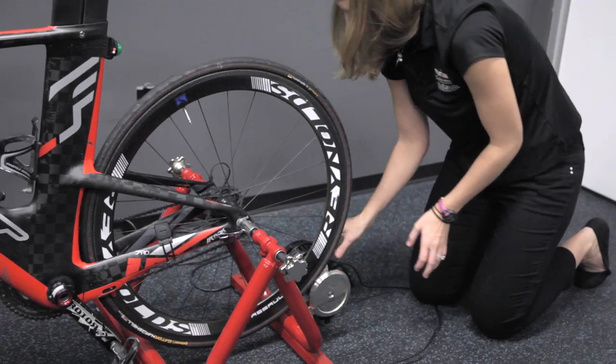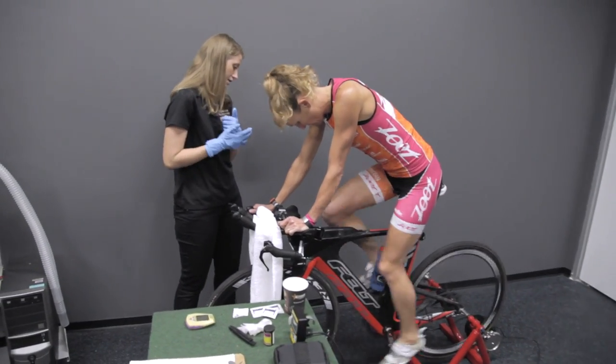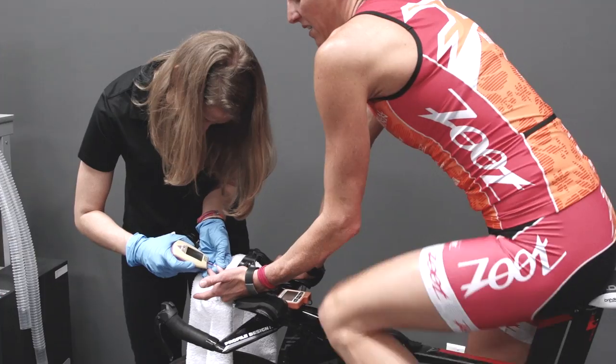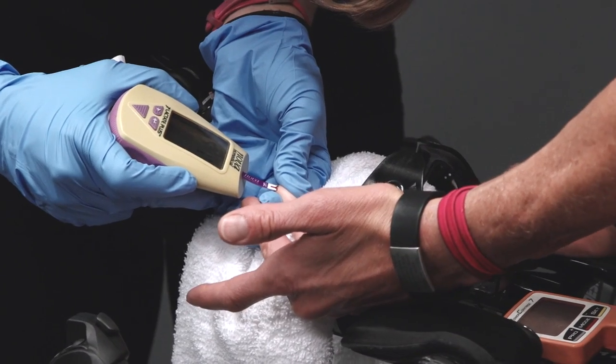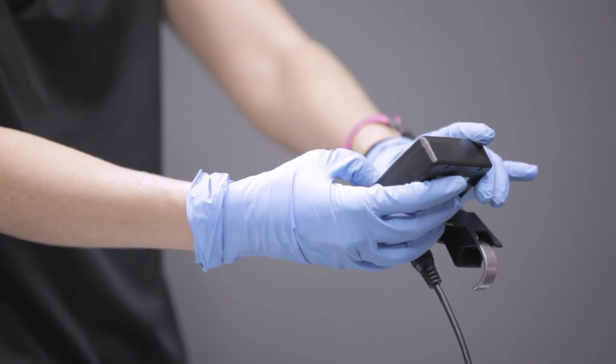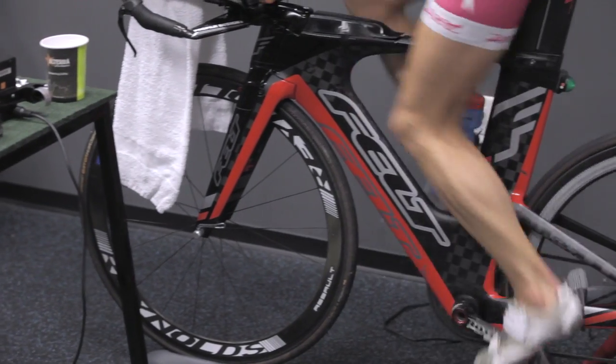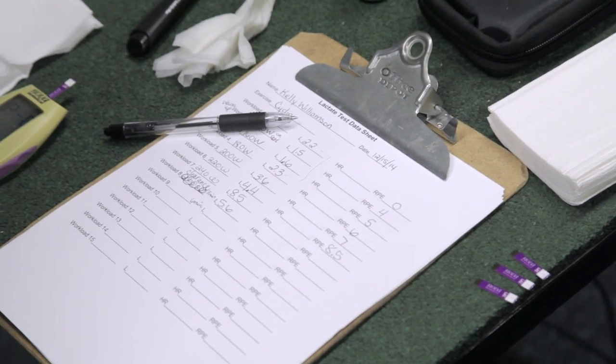We're getting ready to do a bike lactate test. We want to start at a real easy warm-up pace and then slowly work our way up. We'll take a blood sample sometime within that 10-minute warm-up just to see where she's at, and then we'll calibrate. Every three minutes we will slowly increase that resistance to see where she goes from a baseline level of lactate to an increased level of lactate.